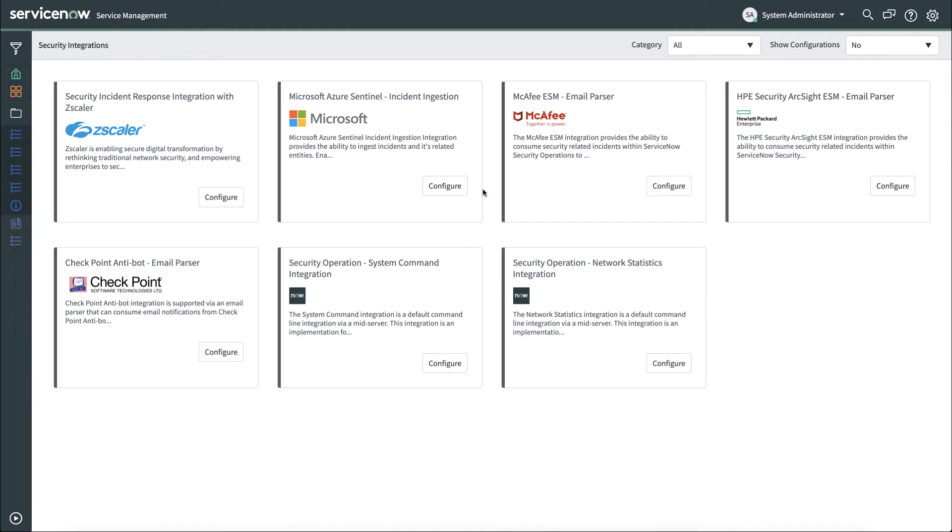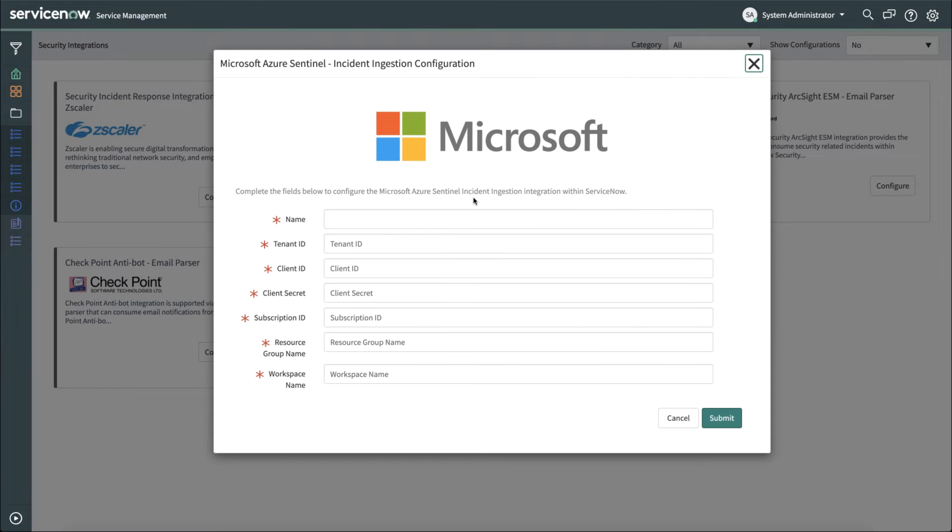Now let's take a look at a video that shows a demonstration of how the integration works. Let's start looking at the integration between Microsoft Azure Sentinel and ServiceNow Security Incident Response on the Security Integrations page. Here we can see the tile for Microsoft Azure Sentinel. We'll click Configure, and this is where you can add information about your specific Azure Sentinel instance. Once that's done, click Submit.